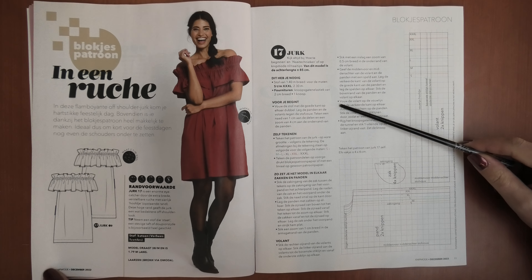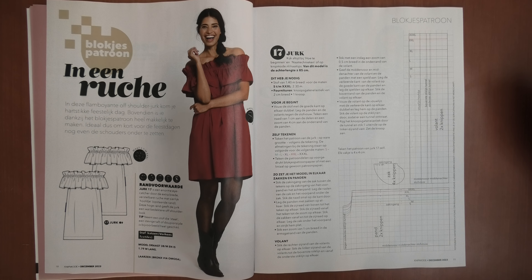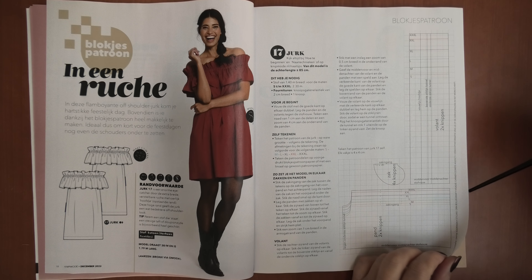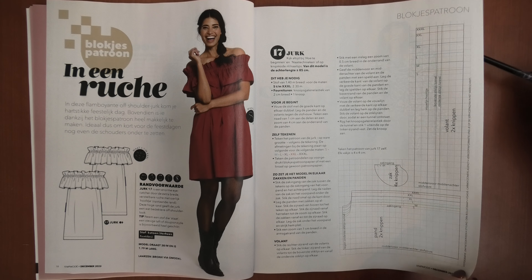Then we have a pattern which is the do-it-yourself pattern they include every month — something to try your hand at. I'm not a big fan of it.